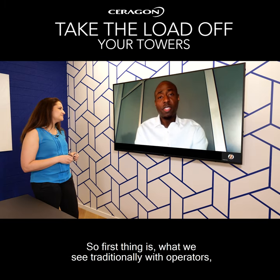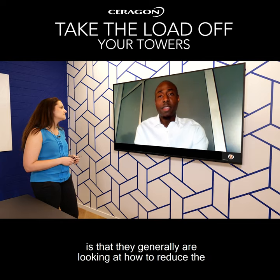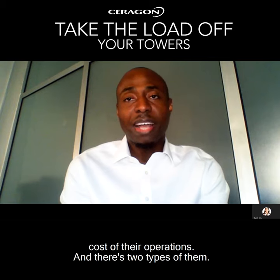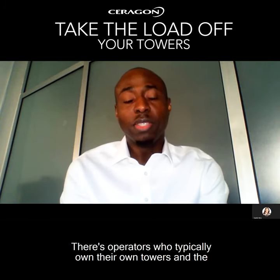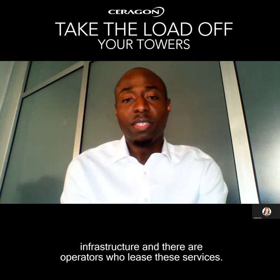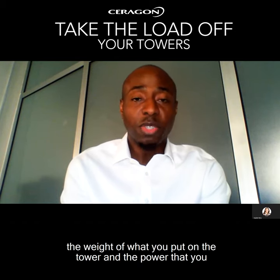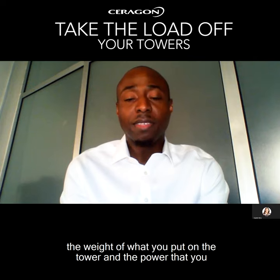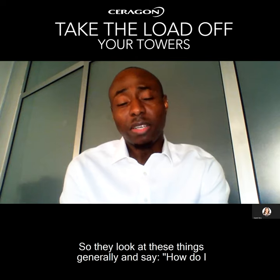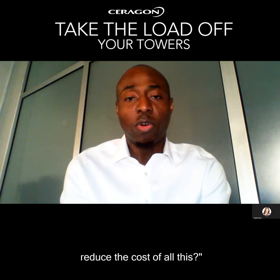Thanks, Dalit. What we see traditionally with operators is that they generally are looking at how to reduce the cost of their operations. There are two types of them: operators who typically own their own towers and infrastructure, and operators who lease these services. The key elements are space on the tower, the weight of what you put on the tower, and the power that you provide in the indoor units. They look at these things and say, how do I reduce these costs?